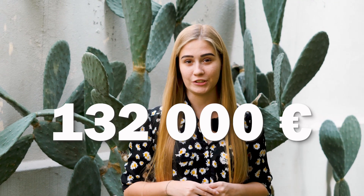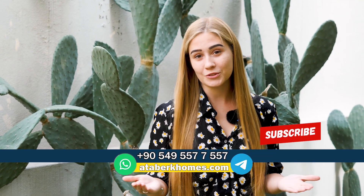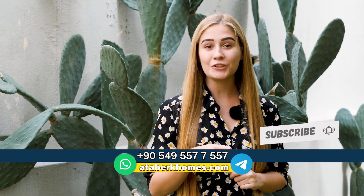Our company, Ataberk Estate, can take care of renting your property out for you — all you need to do is collect your money. The price of the apartment is 132,000 euros, which is a great deal for Alanya nowadays for an apartment that is fully furnished and of this size. If you're interested in this property or any other properties in the Antalya region, don't hesitate to contact us at the number below or reach out to us on our website. Don't forget to subscribe to our YouTube channel — we're preparing a lot of new and interesting content about real estate and life in Turkey. Thank you for watching. Bye-bye!